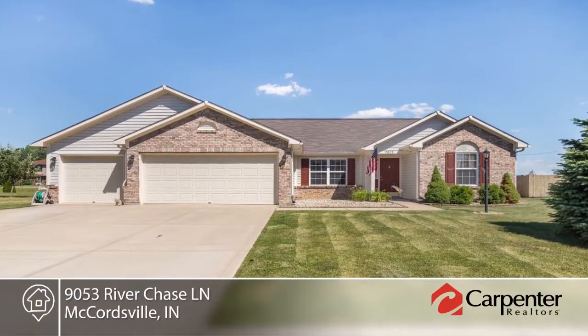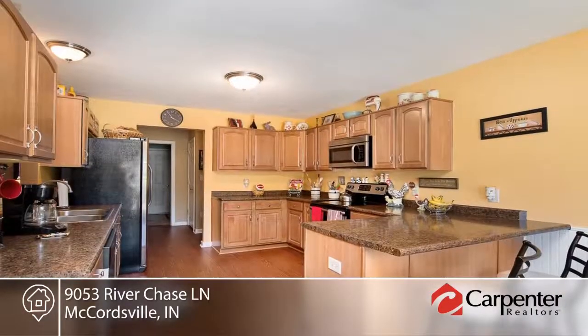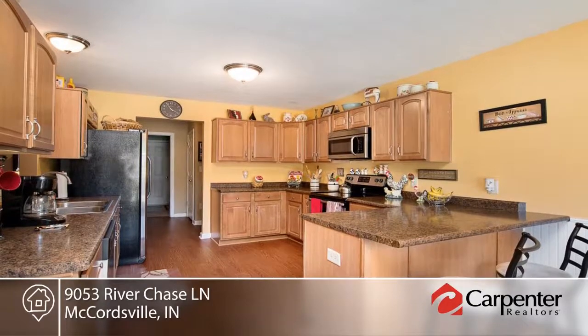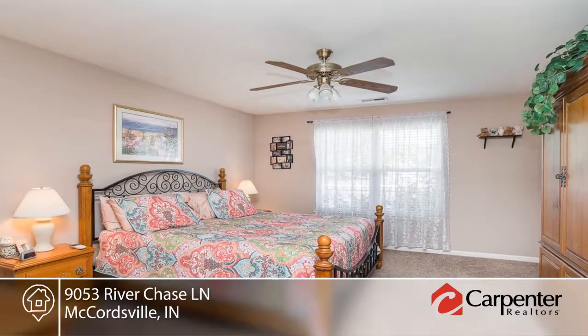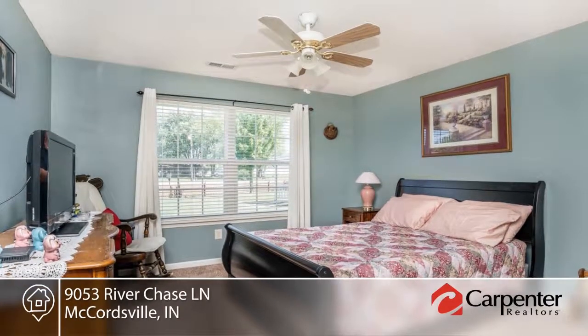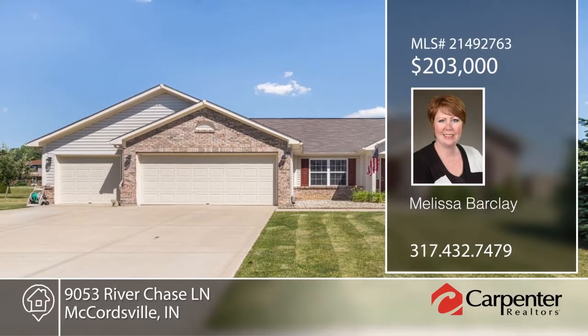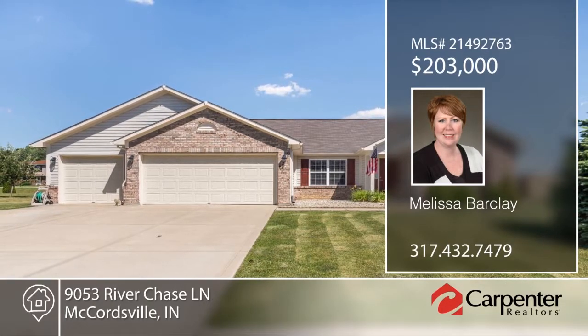Take a look at this immaculate one-owner three-bedroom, two-bath ranch home with over 2,000 square feet of living space. This home has it all, including a separate den, office, large full-fenced backyard with shed and wood-burning fireplace. Located in the very desirable Bay Creek at Geist neighborhood, this home will not last long. Don't wait to contact Melissa Barclay to find out how to make it yours.